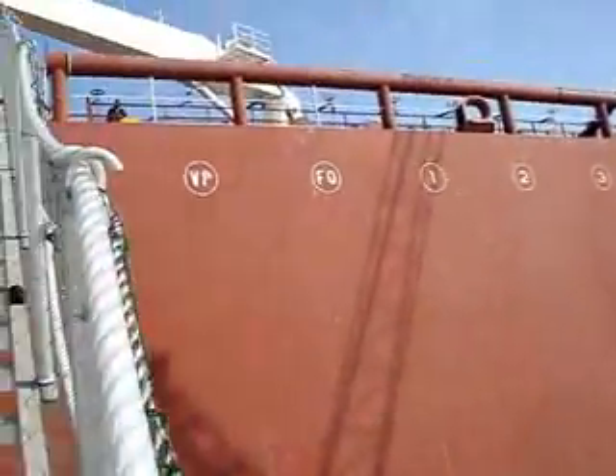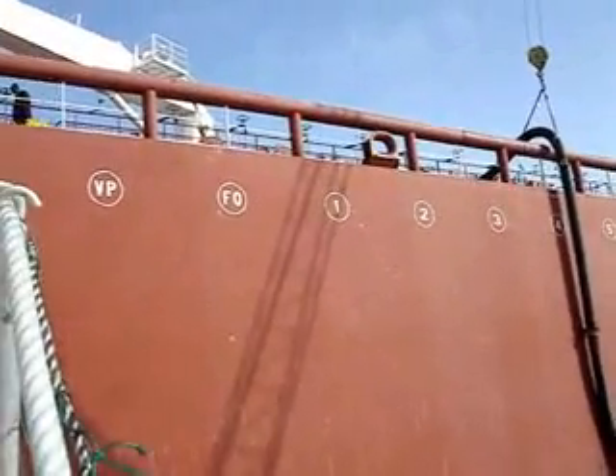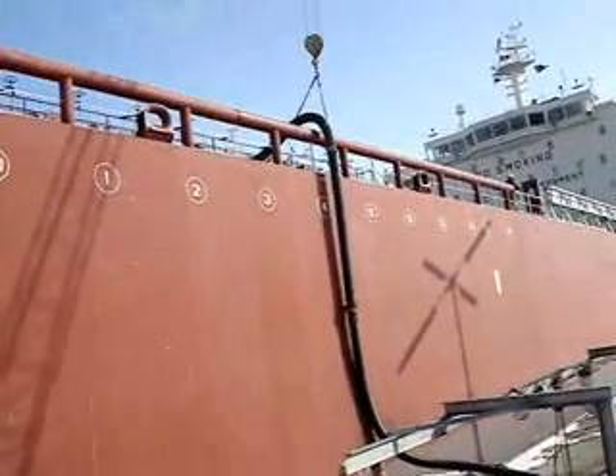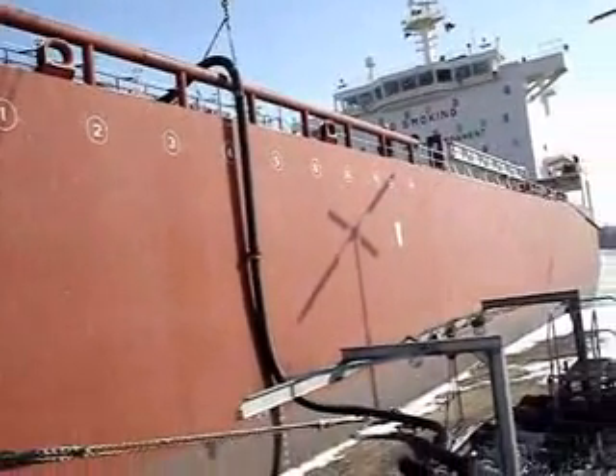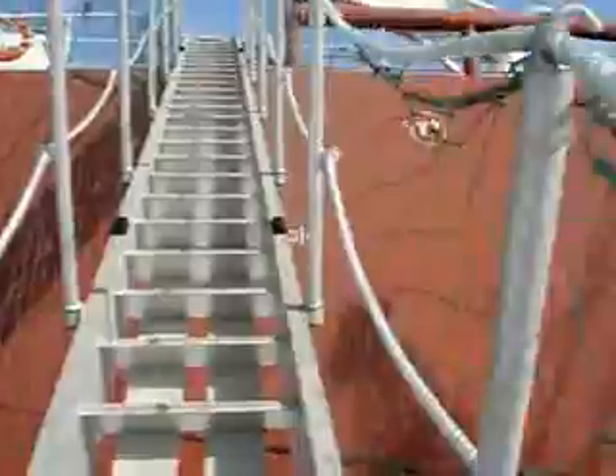Here you can see some markings. VP is the Vapor Point. Fuel Manifold — 1, 2, 3, 4, 5, 6. That's the manifold. Then some more markings, which I'll tell you by and by.